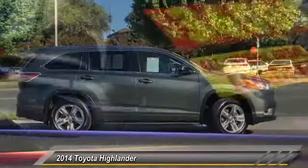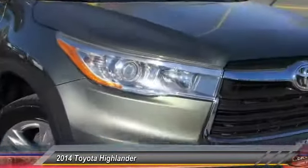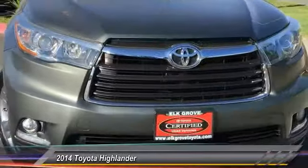A 2010 top safety pick, the Highlander is where substance meets style and is priced below $40,000.